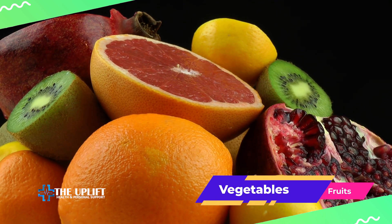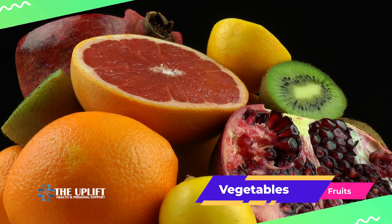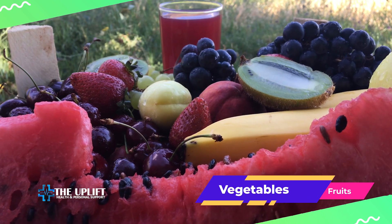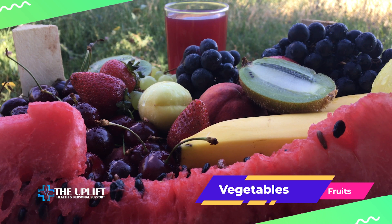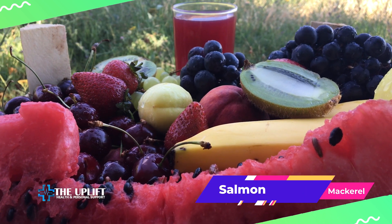Next, let's talk about the rainbow on your plate — fruits and vegetables. Packed with fiber, they not only promote overall health, but also help lower cholesterol levels. Aim for a variety of colors to get different nutrients.